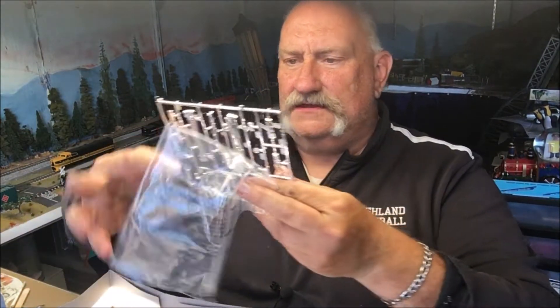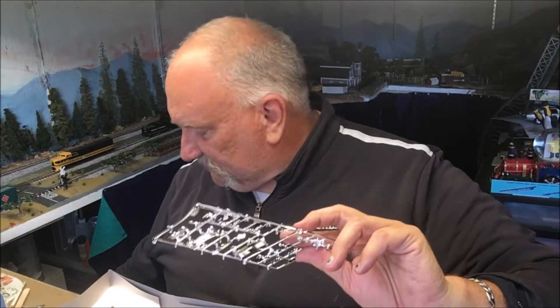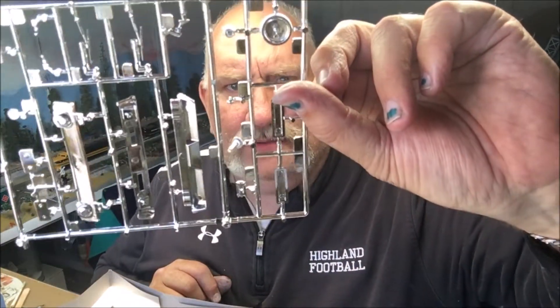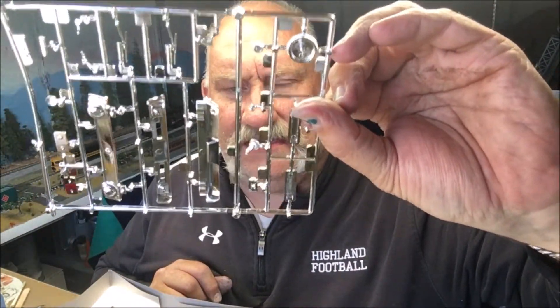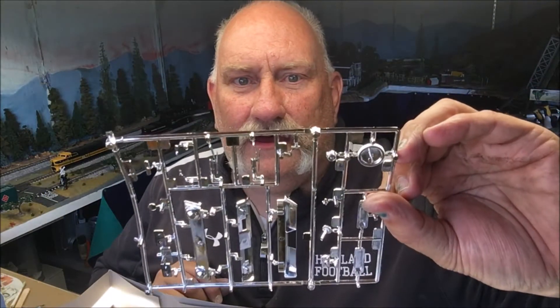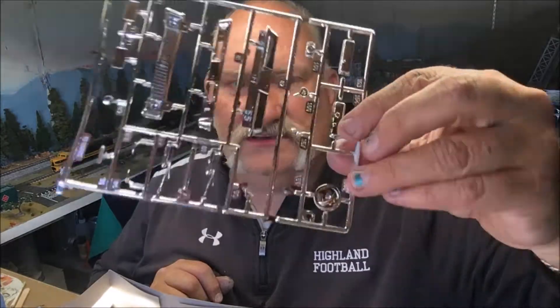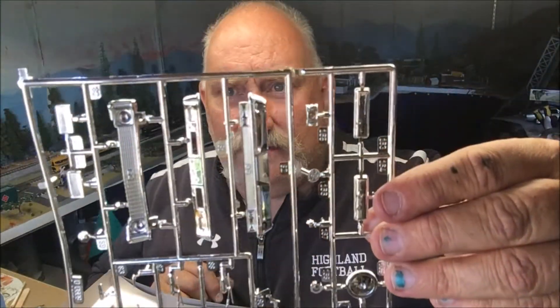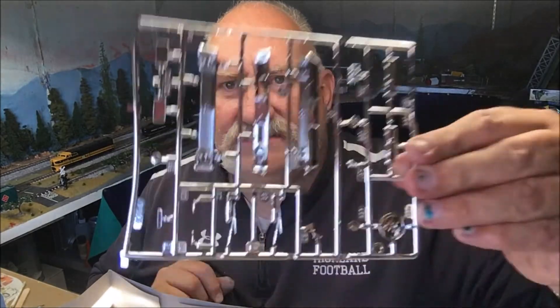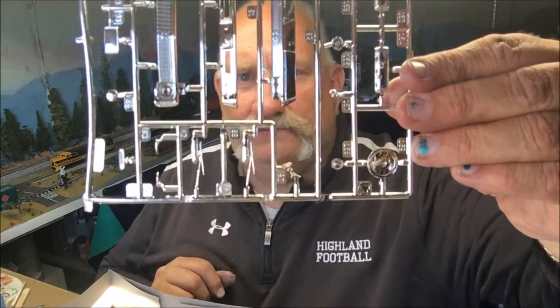We have the SS grill, the SS tailpiece, big block valve covers, and the same old carburetors as in the other kits. But very nice mirror, very nice air cleaner, and separate door handles and windshield wipers — so that's definitely a bonus.